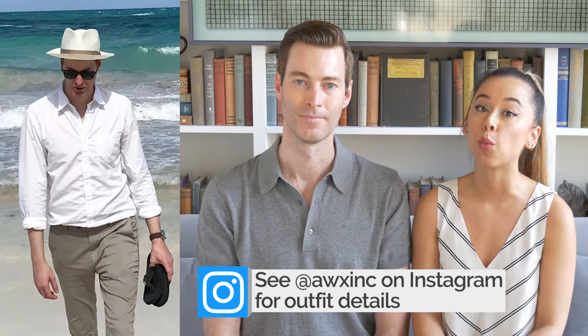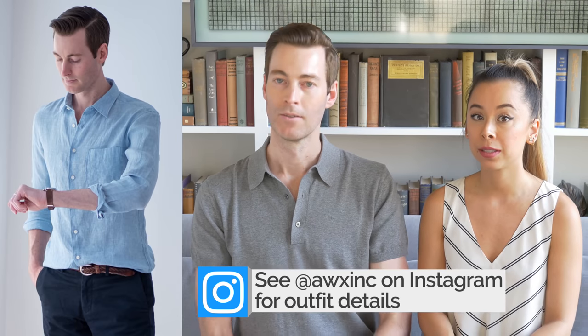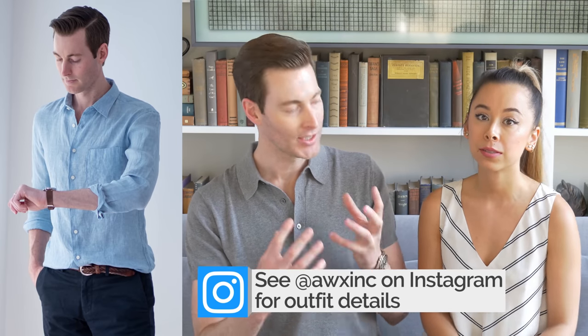Speaking of shirts, you also want two long sleeve linen shirts in white and light blue. Why long sleeve over short sleeve? Well, you can wear it long for a little more protection, but you can also roll up the sleeves to your mid forearm or even a little higher to get that short sleeve look. So they're super versatile, that's why you go with long sleeve here. And they're really breathable — especially if you live in a humid climate, they are perfect.